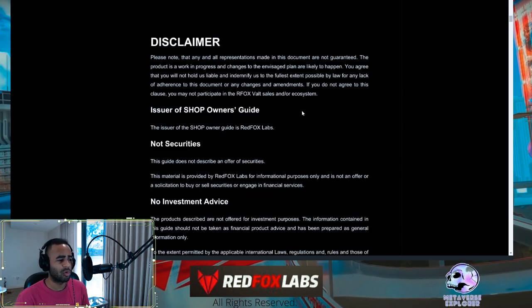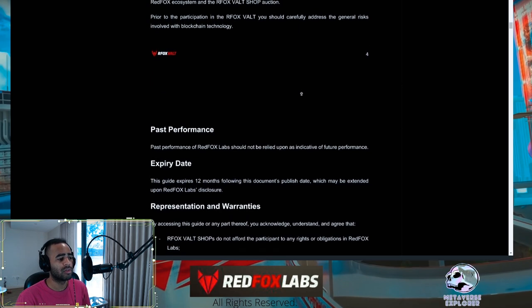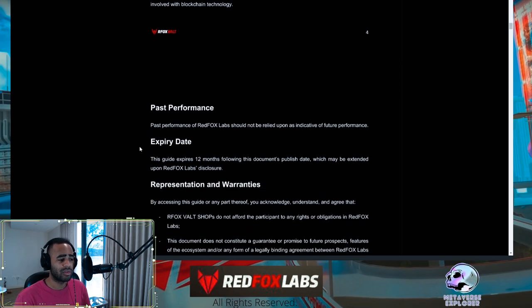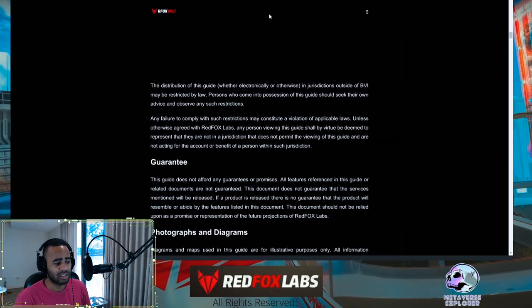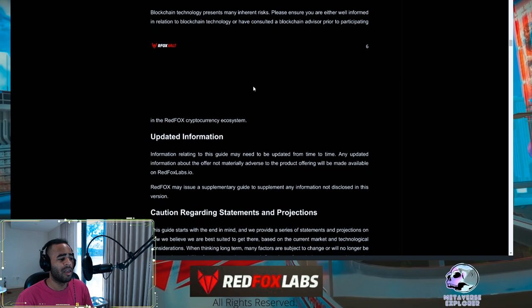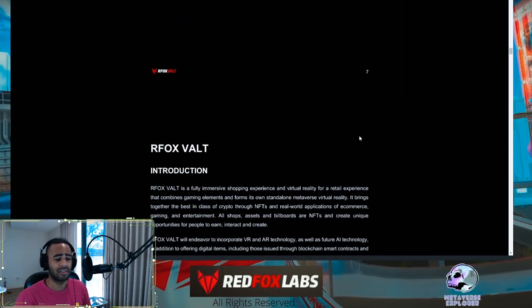The document starts with a disclaimer about securities and non-investment advice, which is standard in the crypto sphere. One notable thing is they are incorporated in the British Virgin Islands, so if you're participating in the shop sale, check your jurisdiction's legalities on buying or earning an NFT. They also discuss past performance not being indicative of future results, warranties, jurisdictions, and general risks of the blockchain.